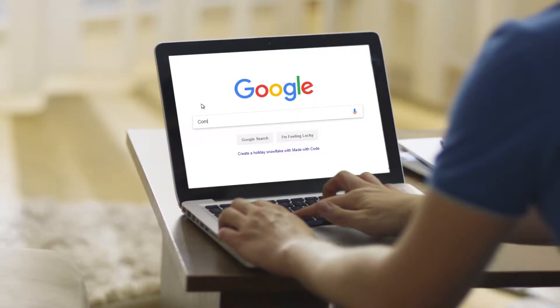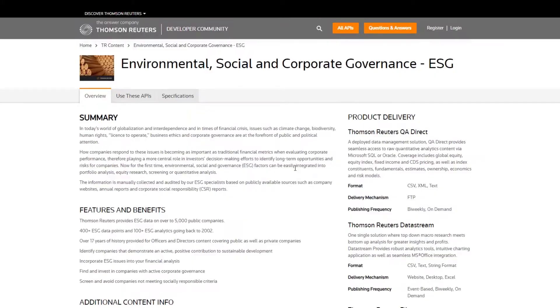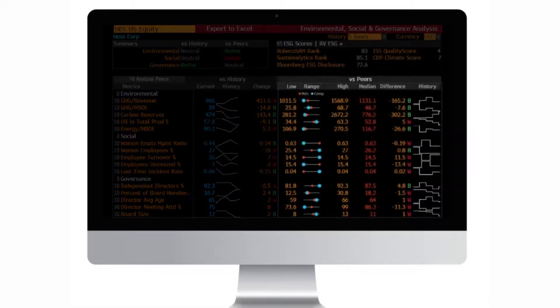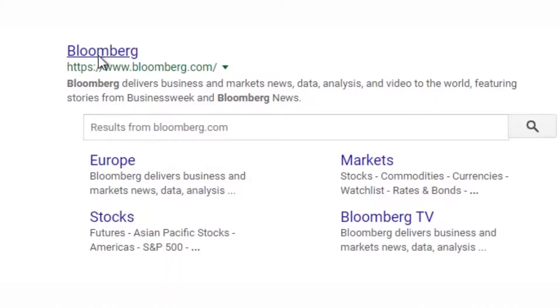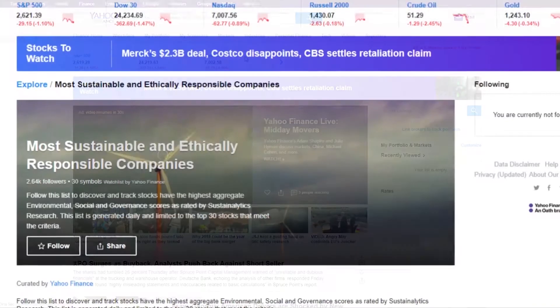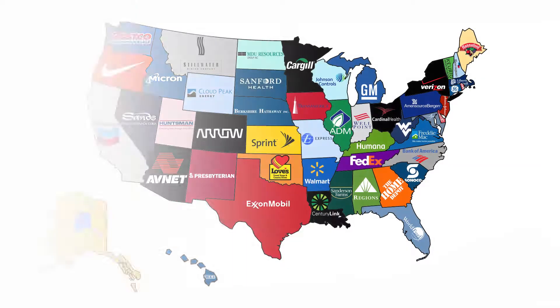Now that you know what ESG is and the factors it considers, how can you determine a company's ESG score and who are some of the ESG standouts? There are plenty of services available which provide company ESG scores like Bloomberg, Thomson Reuters, and MSCI, just to name a few. Each service will score a company differently based on their own proprietary method applied to our previously discussed factors. The problem with these is that a lot of them come with a cost. Sites such as Yahoo Finance provide sustainability scores for stocks at no cost, allowing the average investor to do their own ESG research on just about any company.